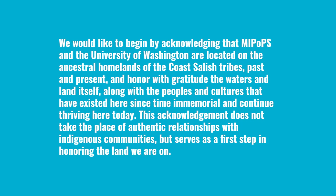We would like to begin by acknowledging that MEPOPs and the University of Washington are located on the ancestral homelands of the Coast Salish Tribes, past and present, and honor with gratitude the waters and land itself, along with the peoples and cultures that have existed here since time immemorial and continue thriving here today. This acknowledgement does not take the place of authentic relationships with Indigenous communities, but serves as a first step in honoring the land we are on.